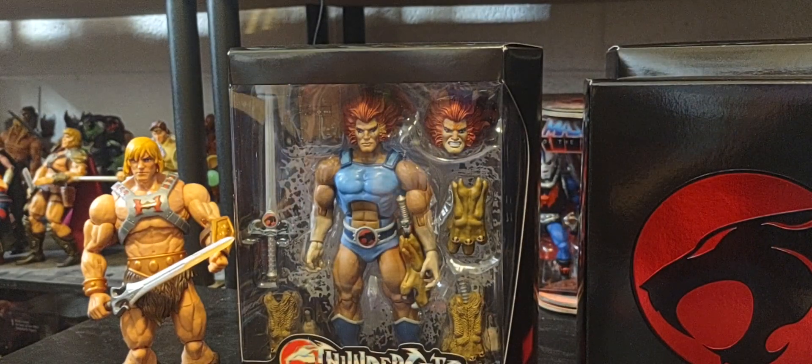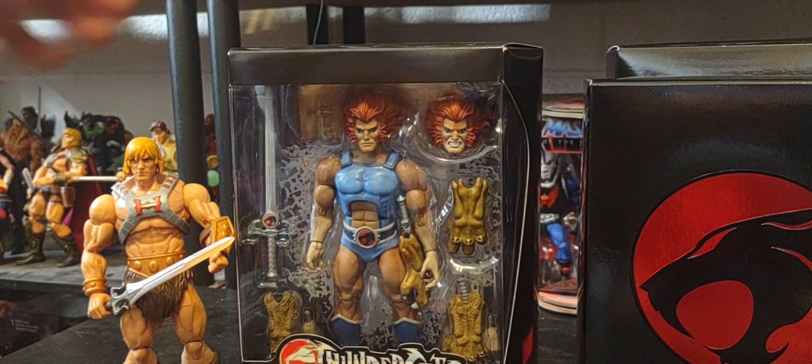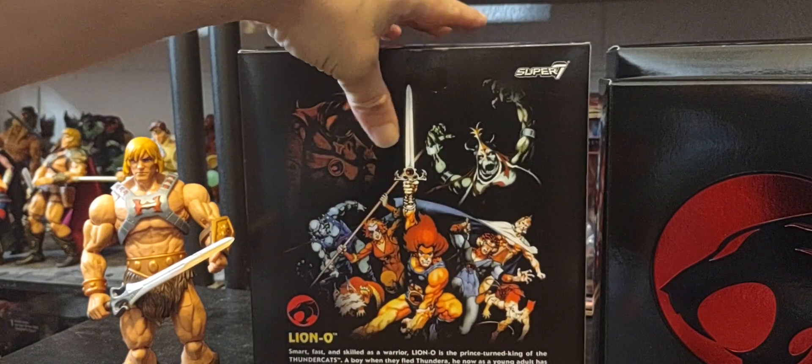I think my favorite ThunderCat is Panthro - one of my favorites. I feel like he'll have more of that crossover with Man-At-Arms, being the scientist and inventor, so I'm going to get more of a Man-At-Arms vibe with Panthro, like Donatello. Tigra is an amazing figure too. And Mumra - I cannot wait to see him team up with Skeletor in Snake Mountain or even that pyramid. I'm curious if we'll get any playsets as well.